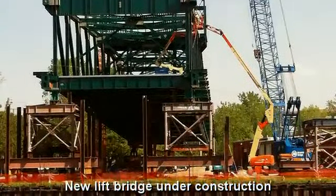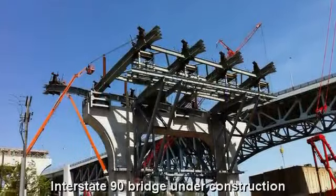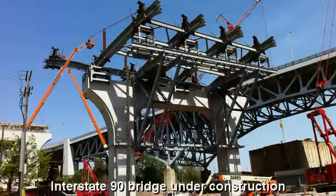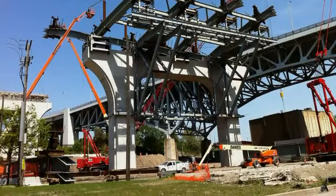This is a new lift bridge under construction. This is a pier for the new Interstate 90 highway bridge, which crosses the Cuyahoga River. Completion should be in 2013.